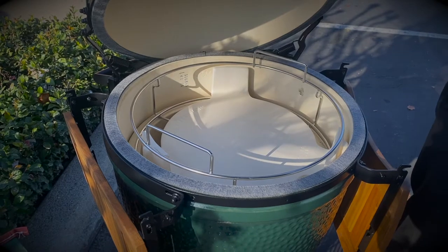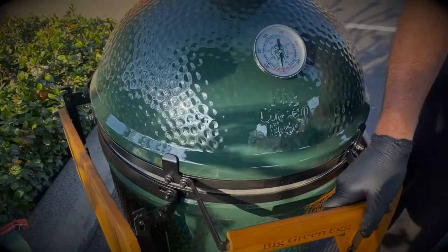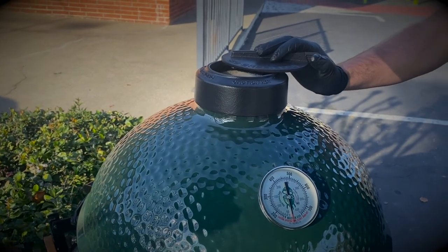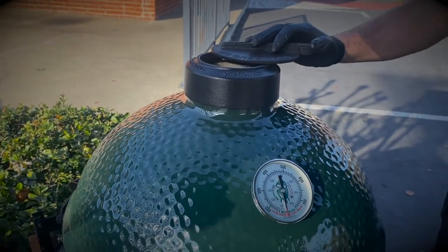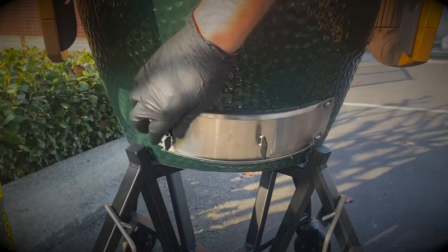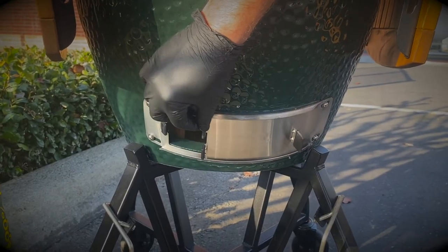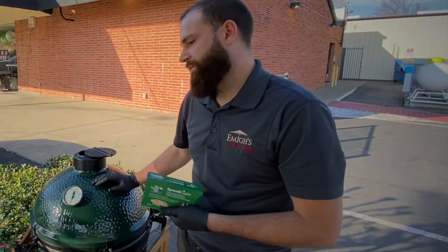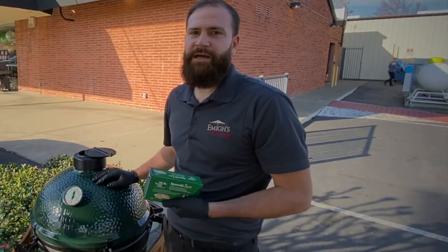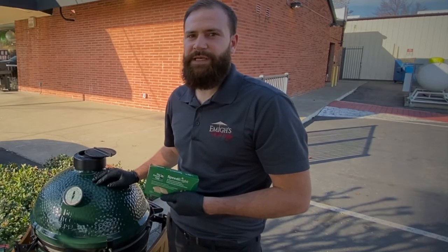Once you get your charcoal lit, you're going to dial in the desired temperature that you want, whether you're going to grill, smoke, roast, or bake, by controlling your vent and your intake down below. This is going to allow you to either feed the oxygen or starve the oxygen to get to the temperature you want.